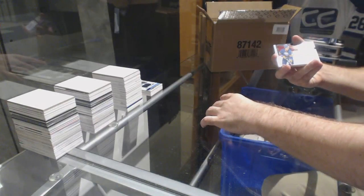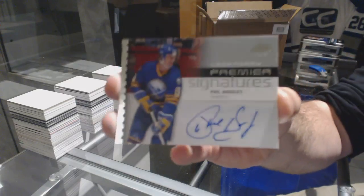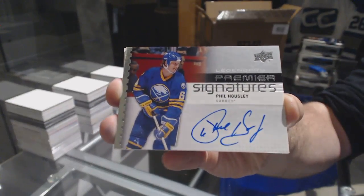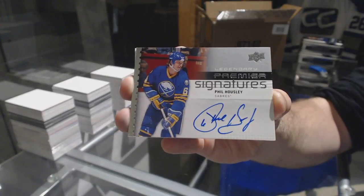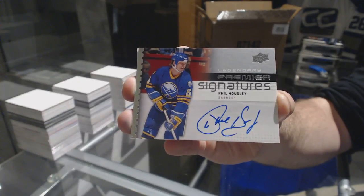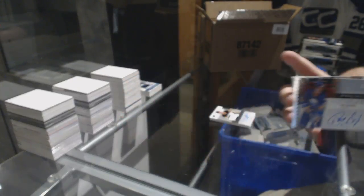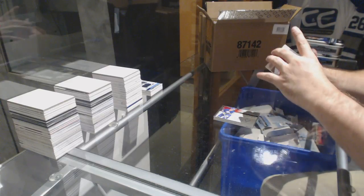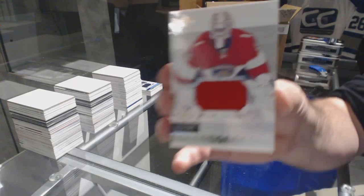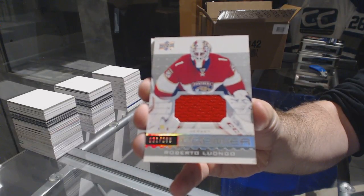For the Buffalo Sabres, we've got Phil Housley legendary signatures. For the Panthers, $1.99, Roberto Luongo.